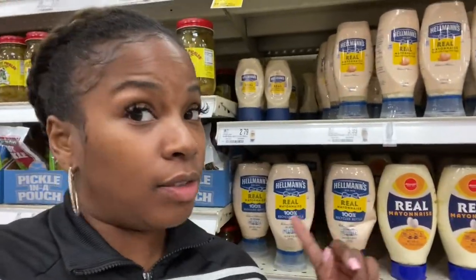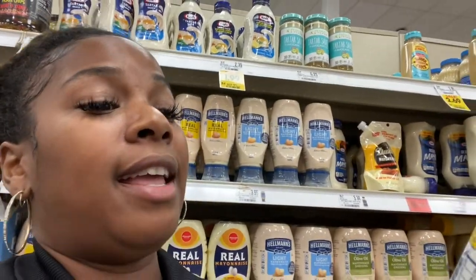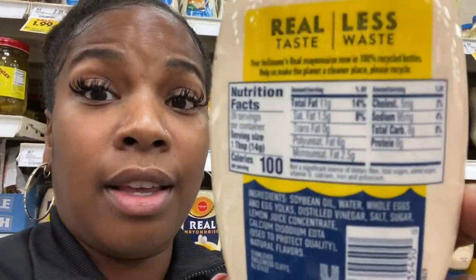One thing that's super high in fat is mayo — that is on the list. Make sure y'all get that because, check this out: mayo, per one tablespoon, total fat is 11 to 14 grams. My zoom isn't working great but get y'all some mayo, it's on the list.